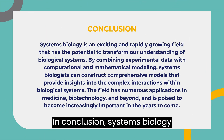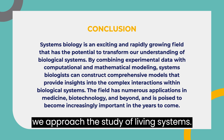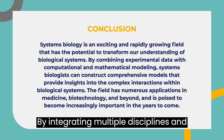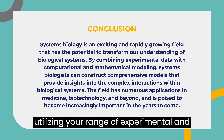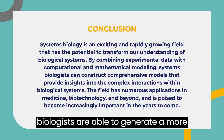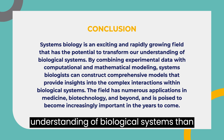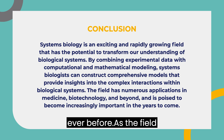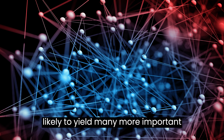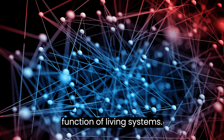In conclusion, systems biology represents a paradigm shift in the way we approach the study of living systems. By integrating multiple disciplines and utilizing a range of experimental and computational methods, systems biologists are able to generate a more comprehensive and quantitative understanding of biological systems than ever before. As the field continues to grow and evolve, it is likely to yield many more important insights into the complex behavior and function of living systems.